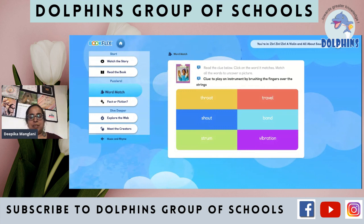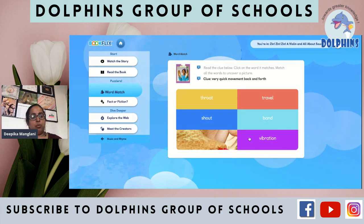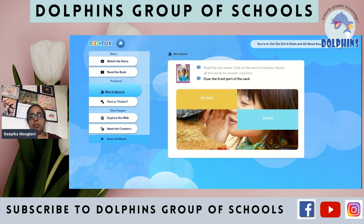Read the clue below and click on the word it matches — match all the words to uncover a picture. To play an instrument by brushing the fingers over the strings — we call it strum. Very quick movement back and forth — vibration. To call out — shout. To go from one place to another — travel. The front part of the neck — throat. A group of people playing music together — band.